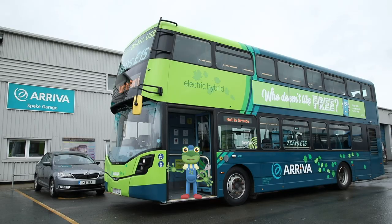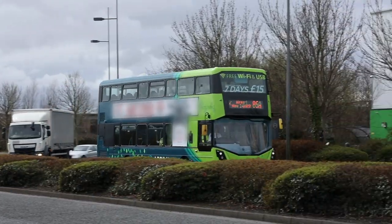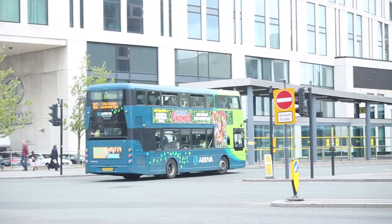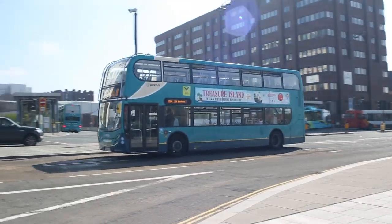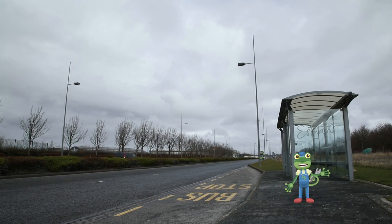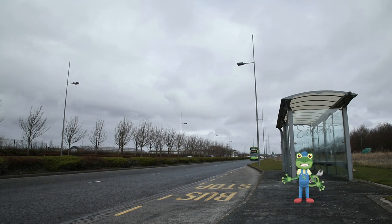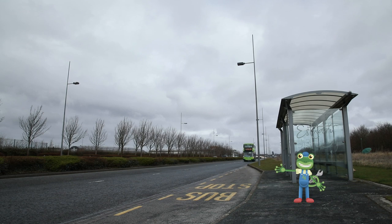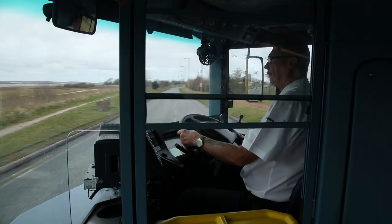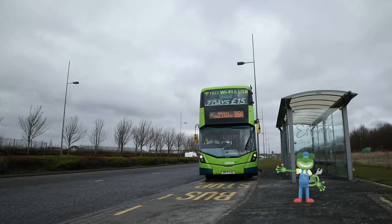Hello everyone! Look at that — that isn't just any bus, that's a double-decker bus! There's a downstairs and an upstairs! I'm just waiting at a bus stop — all you have to do to catch a bus is put your hand out like this and the bus will stop. This is Brian and he's the driver of this bus. He sits in a place called The Cab.